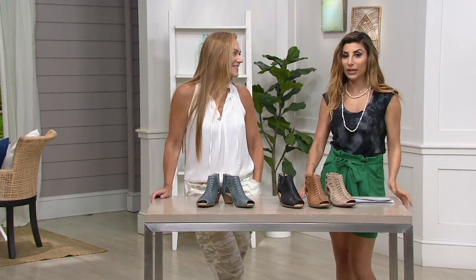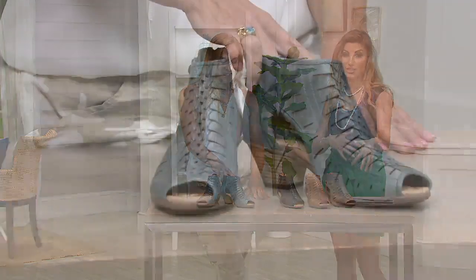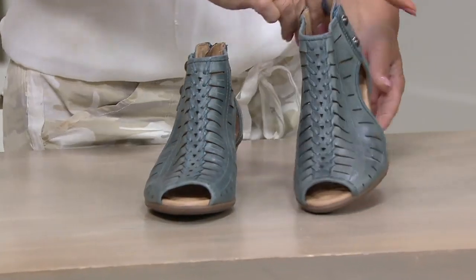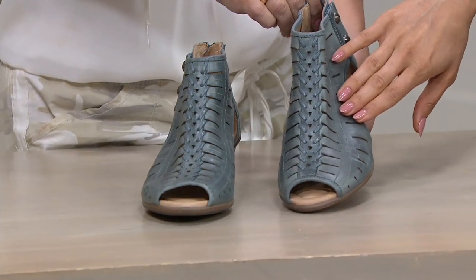This is a leather cutout heeled sandal called the Vicky. It's super transitional because it's your booty for the summertime — it's breathable, it's open toe. Lots of women also ask for good coverage this time of year in a shoe. Here you go in real leather, medium and wide width, whole and half sizes.